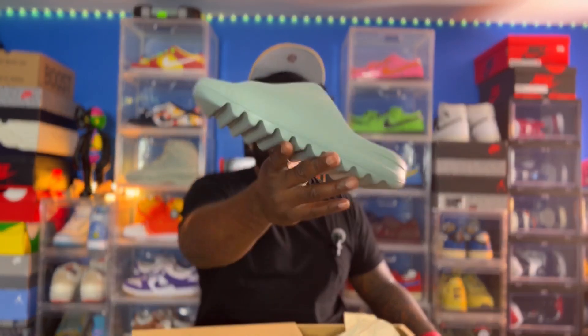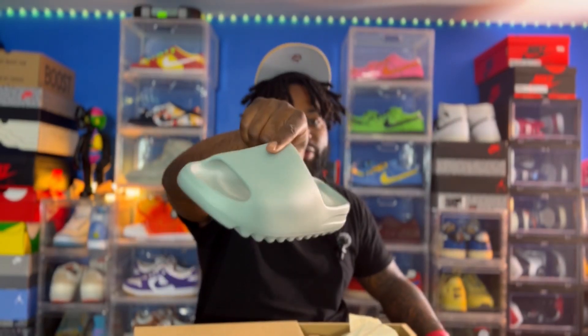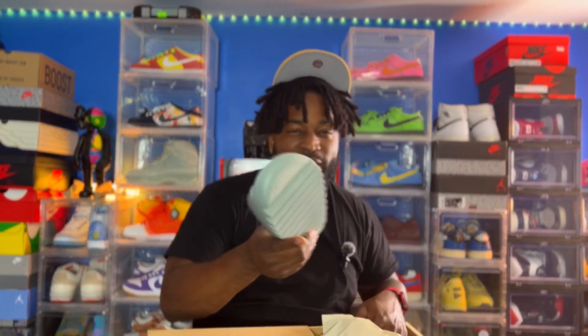Another pair I picked up: Yeezy slides, size 11. Also the salt colorway, and like I said it's like a blue-tintish, grayish colorway. It's not the white I think of as salt, but you never know. I'm actually gonna keep these - I'm not a fan of foam runners either, but I'm keeping the slides and seeing how they look.